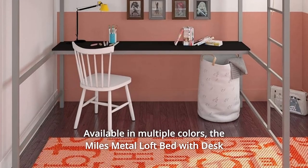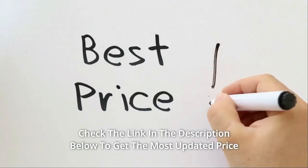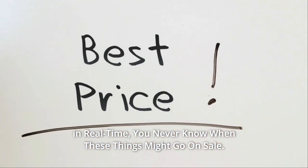The Miles Metal Loft Bed with Desk will meet all of your expectations. Check the link in the description below to get the most updated price in real time — you never know when these things might go on sale.